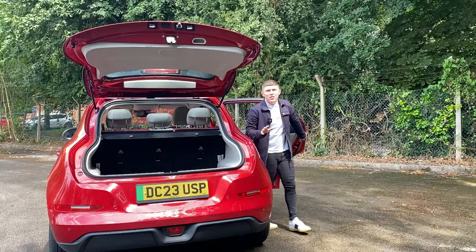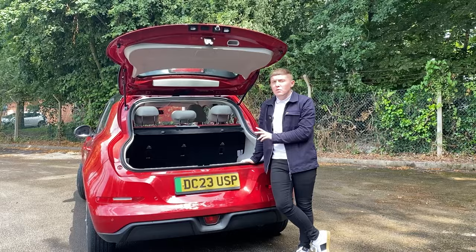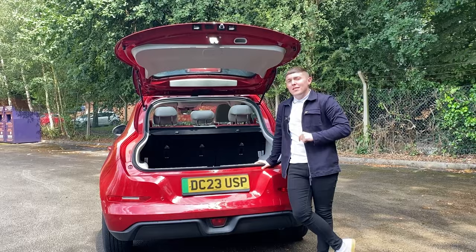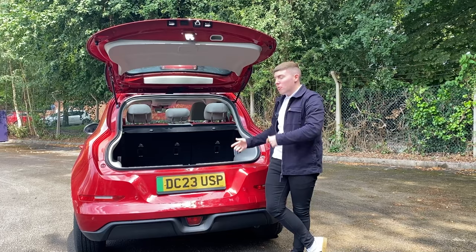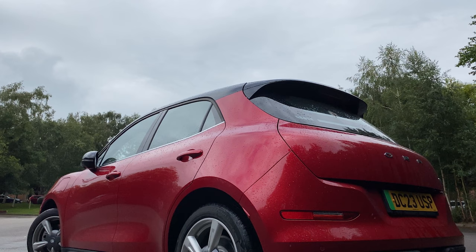The rear seats are really spacious and comfortable for a long drive. This car isn't necessarily the longest, but you get a decent amount of rear space — however, the boot space has suffered a little as a result. You have 226 litres of boot capacity, which is not great. It will still be practical for the average day-to-day, but if you want to go on a long road trip, that might be a bit of a struggle. You've got to compromise: a lot of space in the back, but not much in the boot.